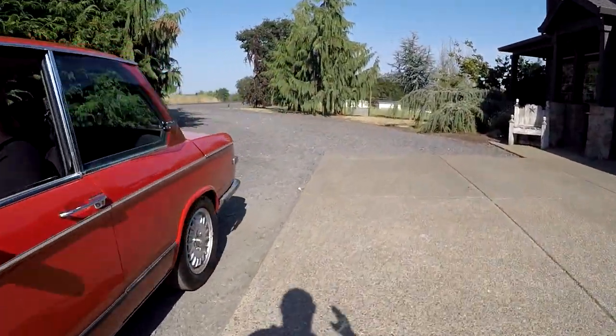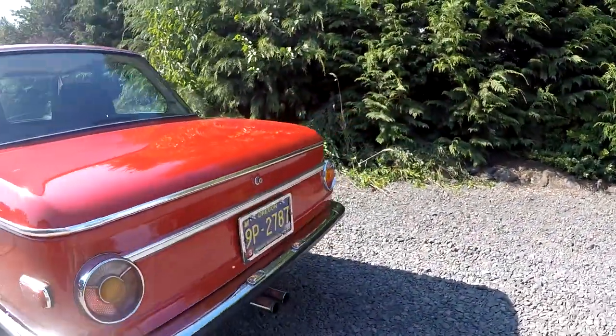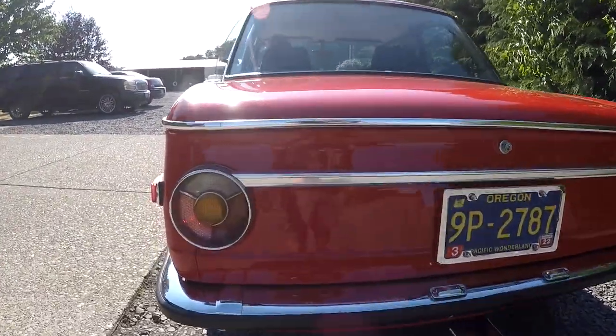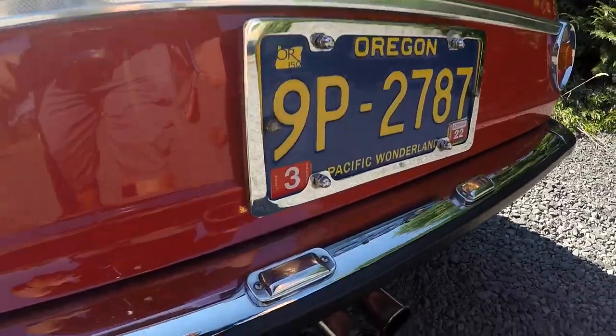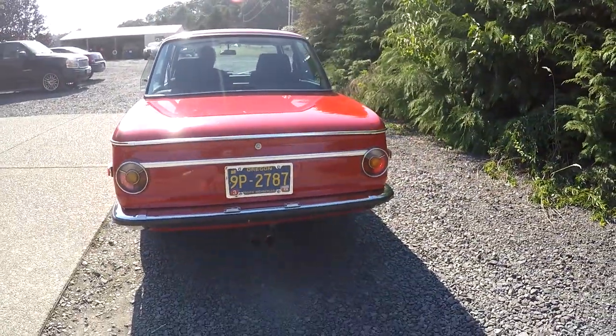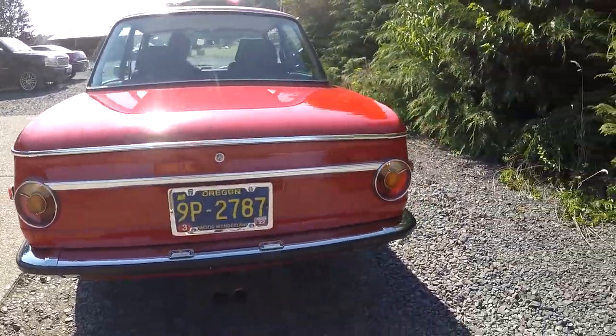We're going to go back here. It's hard to tell out here in the sun, but you can actually see a glimpse of that one on. We've got brake lights, turn signal left and right, and brakes. You can see the marker light is on, and the license plate lights are working. I'd have to check the reverse — go ahead and put it in reverse. Yep, reverse lights work as well. So that's really good.